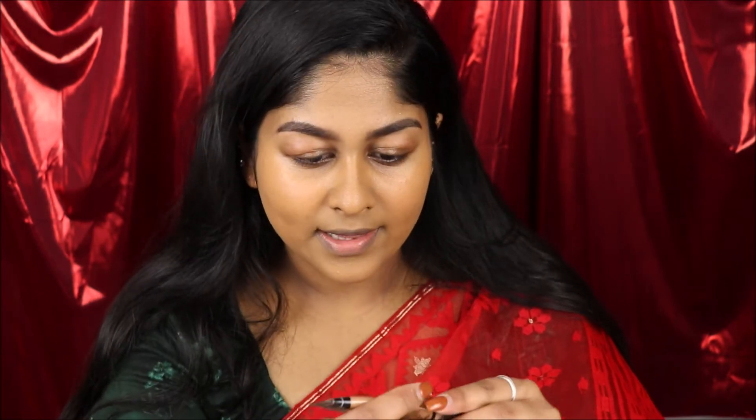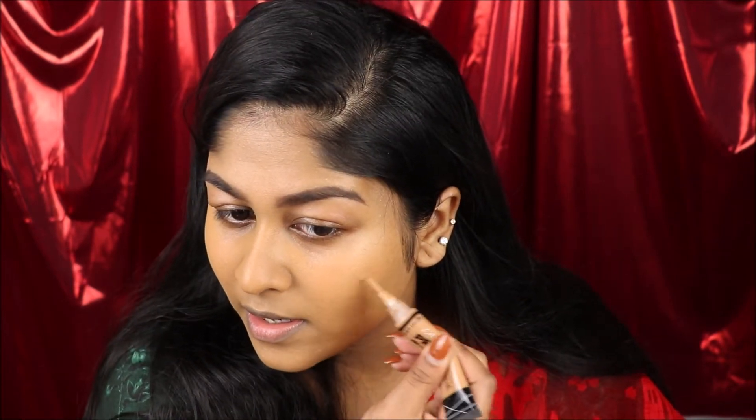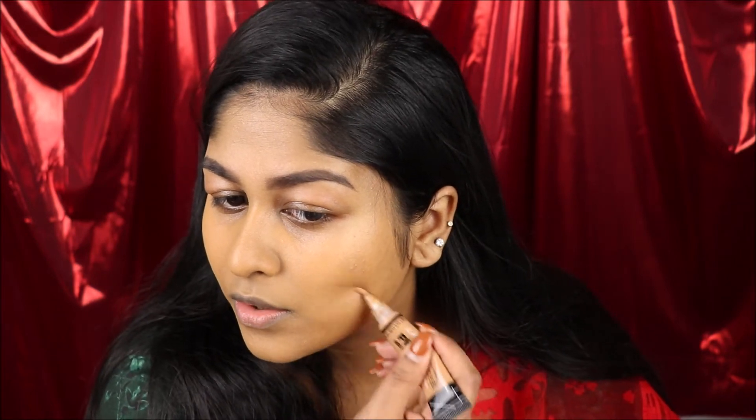I'm gonna bring my foundation down to my neck so everything matches. Then I'll grab my LA Girl Pro Concealer in the shade Cool Tan, and just spot-conceal any blemishes that are peeking through — I don't have to layer foundation, I can just go to the spots and take them away. Then I'm gonna conceal my eyelids really quick with the Pro Concealer in Cool Tan, put some on my eyelids to get prepared for eyeshadow, and blend it in with my finger.